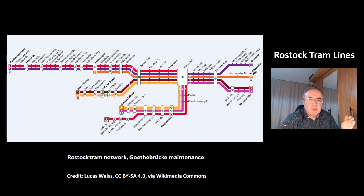This is another map of the Rostock tram network. Right now 2 stations in the inner city are closed because of maintenance works at the bridge Goethebrücke.